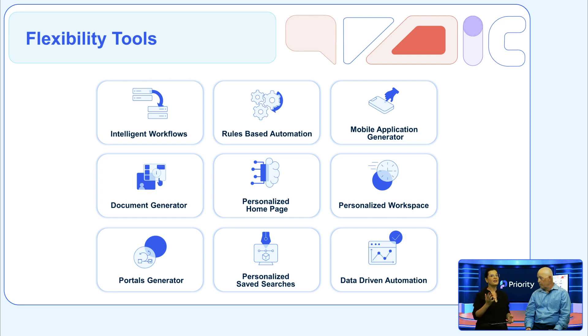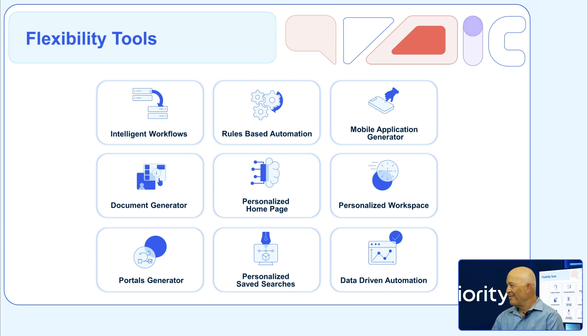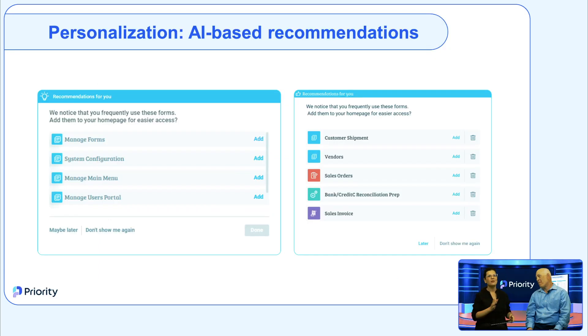At Priority, we're committed to empowering users to adapt the system to their needs without programming tools — everything is right at your fingertips. Priority uses smart AI algorithms to provide intelligent workspace recommendations, including personalized suggestions for shortcuts on your homepage, screen adjustments based on your actual usage, visibility of specific tabs, next best actions in each form, and many more. Each user receives unique recommendations tailored to their actual usage, ensuring an optimized and personalized experience.